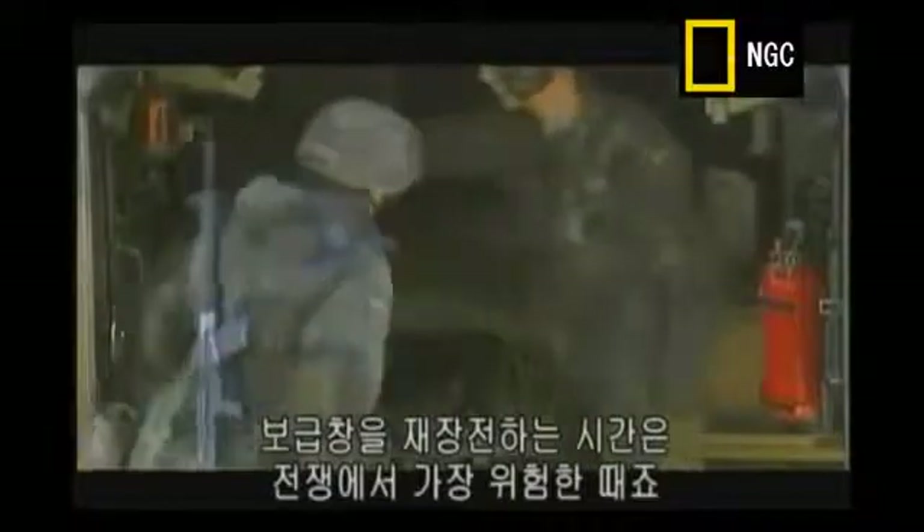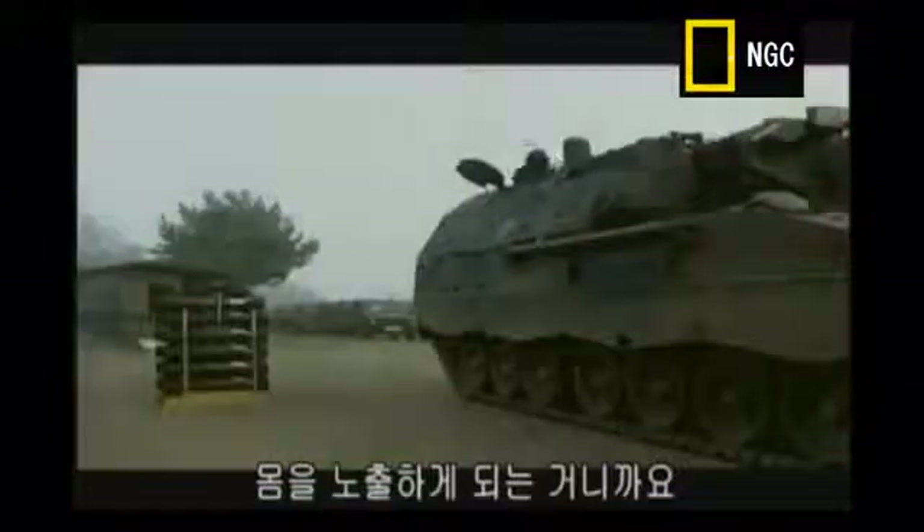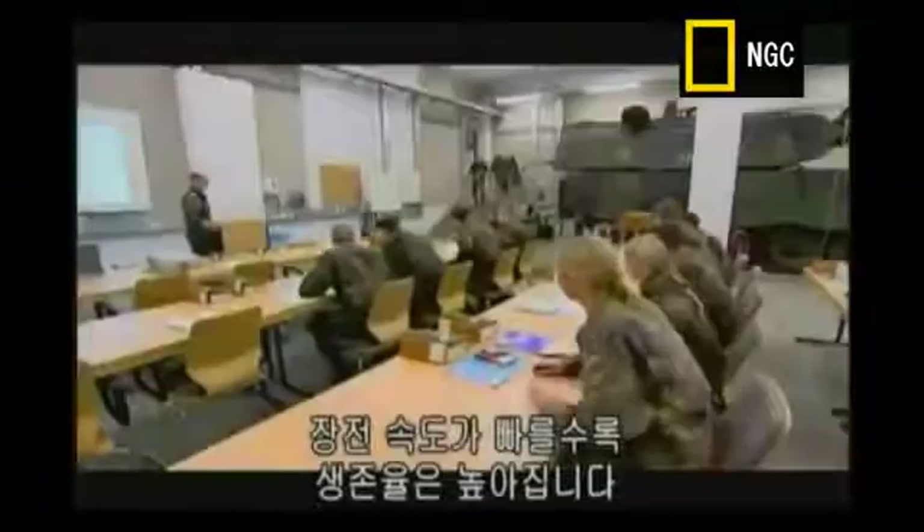And in a real combat situation, those extra minutes could be the difference between life and death. Reloading at an ammunition depot is when the field gun is at its most vulnerable. You're out in the open, with an easily detectable hot engine, surrounded by vast amounts of high explosive. The sooner you can load up and leave, the safer you'll be.